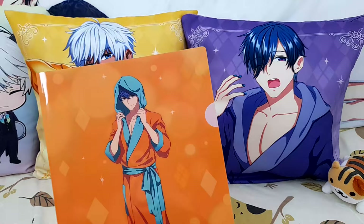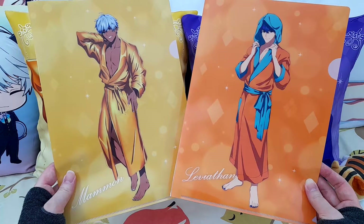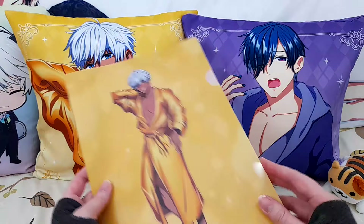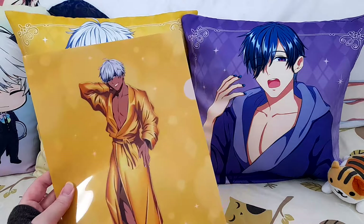The A4 file sleeves are quite nice — I got these because they show off the whole artwork. They're relatively cheap and also functional as files, so they're very useful. I'm not sure how long they'll last or how robust they are, but they're quite sweet.